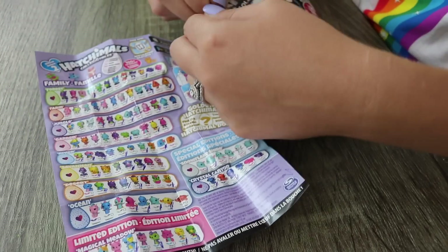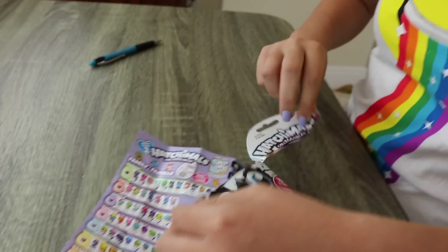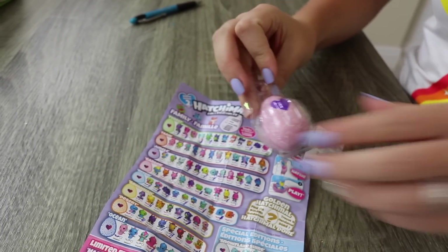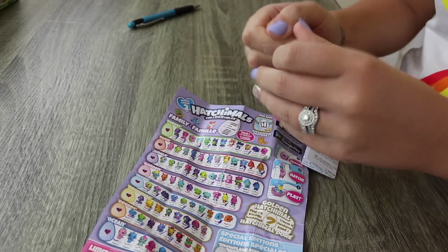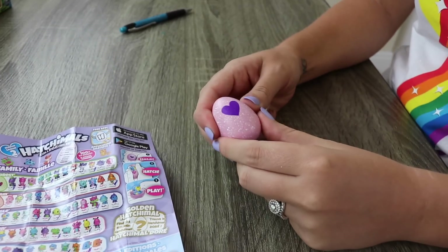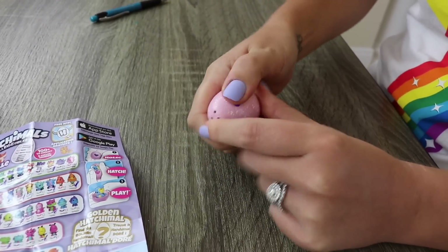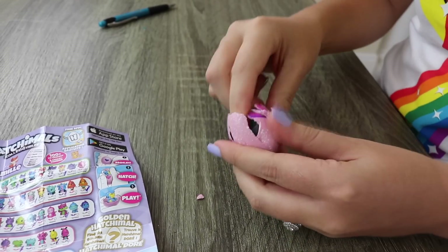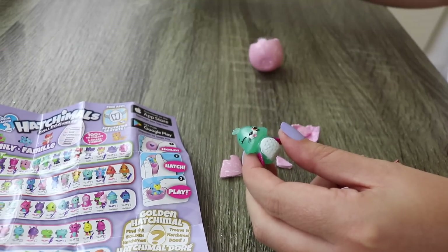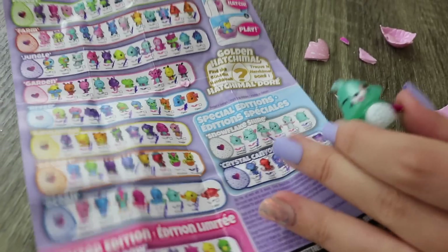Let's just open the first one. What if we get lucky and this is the golden Hatchimal right here? Apparently the golden Hatchimal has a golden egg, so that's how you know if you have one. And if I find it, we are going to make the most crazy golden Hatchimal slime. This is a special edition - the special edition snowflake seal, and we actually don't have this one. Awesome!